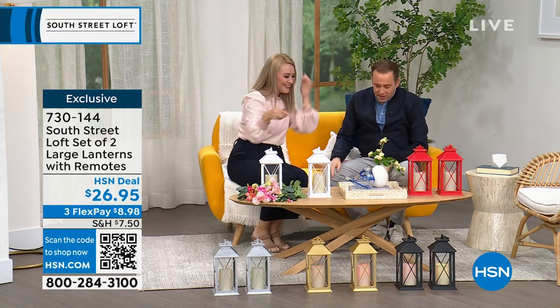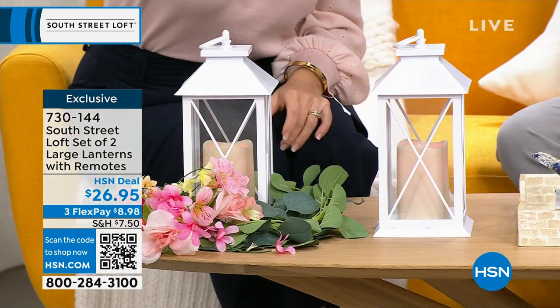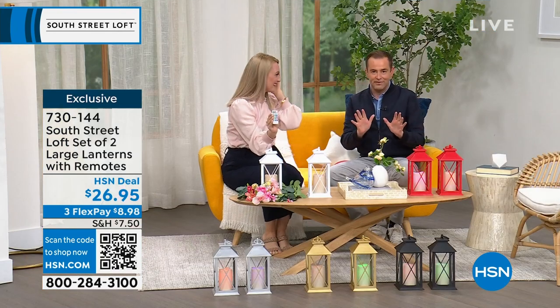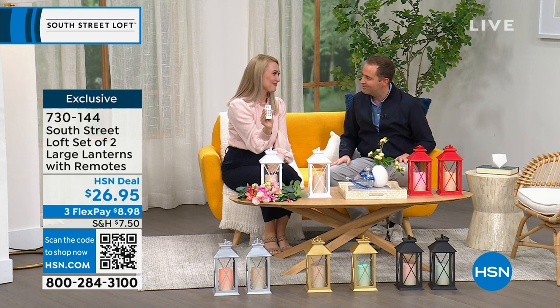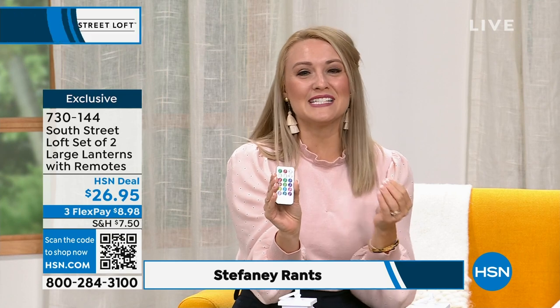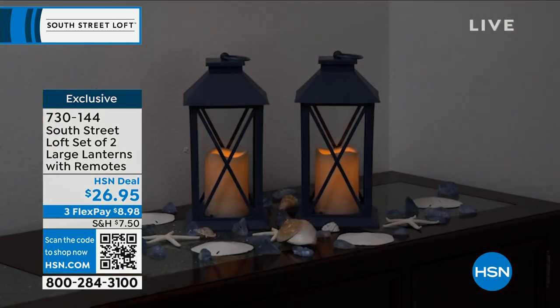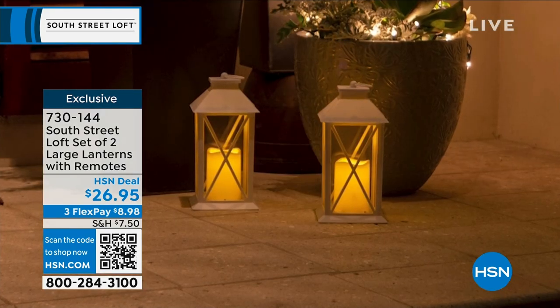We're starting off with a really great set of two large lanterns, multi-colored with 12 colors the lights can cycle through. Pricing is $26.95, which is just nothing for this. The beautiful thing about lanterns is they're a really easy way to update your decor and add beautiful ambiance. It kind of takes your house to more of a home vibe. You can use these for any kind of event or just for everyday. They really elevate your space.